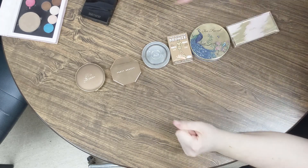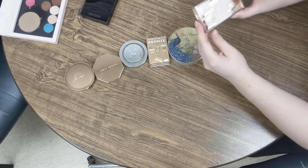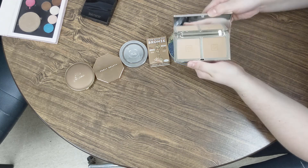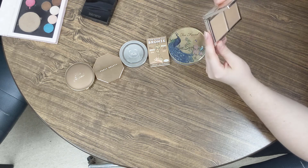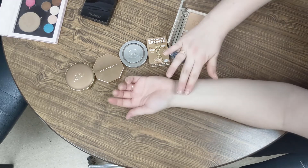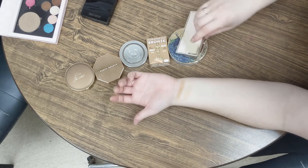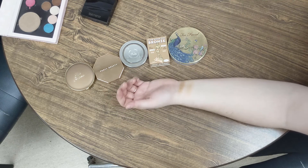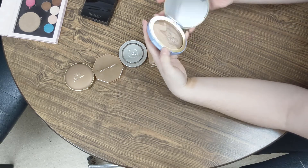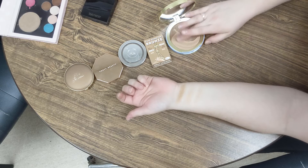Now let's get into the more high-end, mid-range bronzers. We'll start on this side. We have the Jouer Bronzing Duo in light-medium, sunlight, and suntan. They're both on the matte side and kind of a neutral tone, but I do enjoy those. This is the Too Faced Natural Lust Bronzer — it has the peacock in it, and if you swirl them together it's not a bad shade. Nice and glowy.